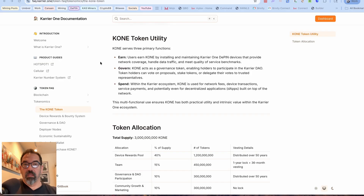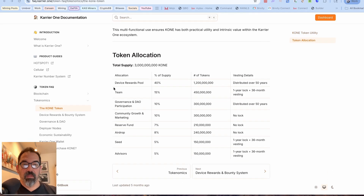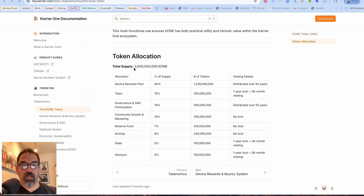As you serve data with your Carrier One hotspot, you will earn the CONE token. Users earn CONE by installing and maintaining Carrier One DePIN devices that provide network coverage, handle data traffic, and meet quality of service benchmarks. CONE also acts as a governance token, enabling holders to participate in Carrier One's ecosystem for transacting inside their system.